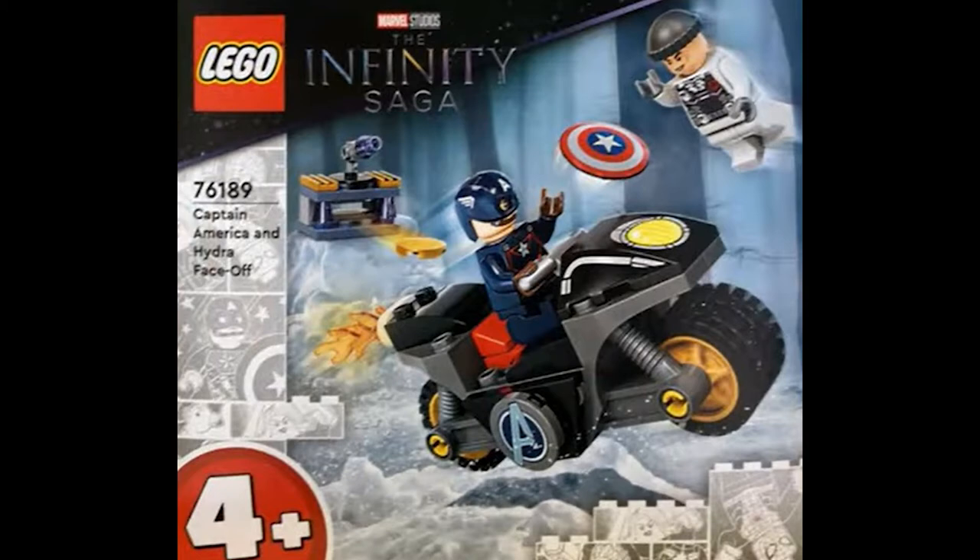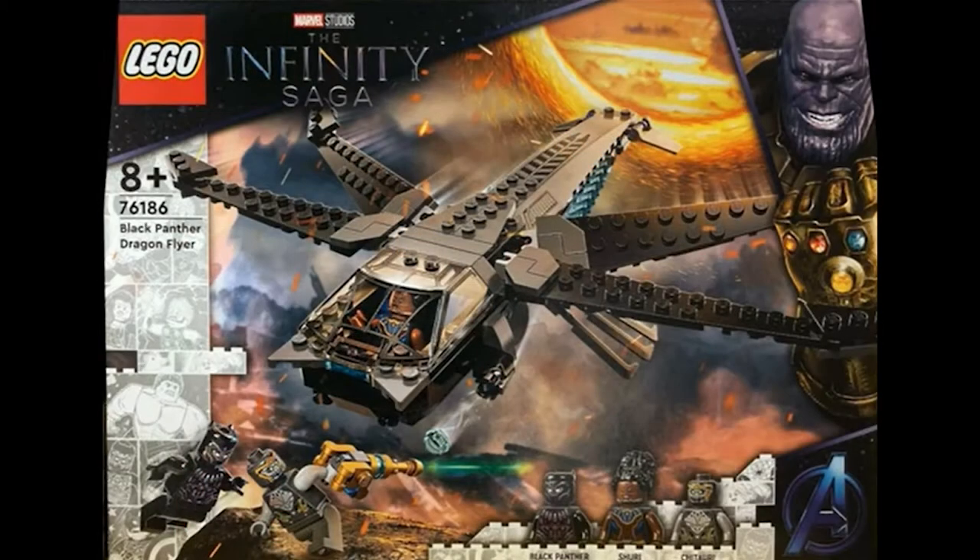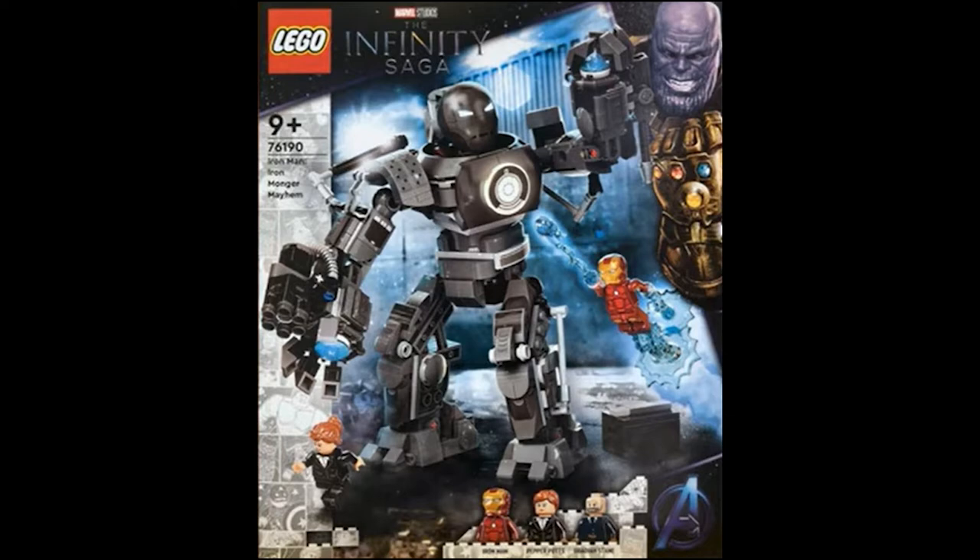Our next set is the Black Panther Dragonflyer. It comes with Black Panther, Shuri, and a Chitauri warrior. The build is really cool and it can fit Shuri and maybe Black Panther — I'm not sure. The Chitauri warrior is really cool and the box art is amazing. As we can see from the background, it's based on Avengers Endgame.